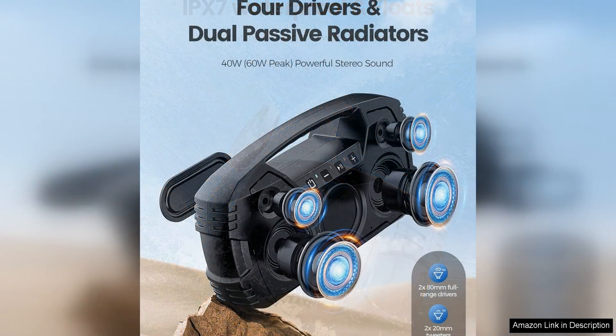In terms of sound quality, the IPP7 waterproof Bluetooth speaker impresses with its powerful subwoofer that delivers deep, punchy bass. The highs are crisp and clear and the mids are well defined, creating a balanced sound profile that is perfect for a wide range of music genres.